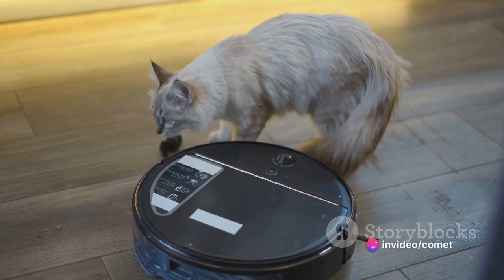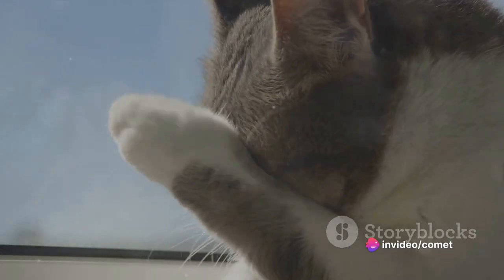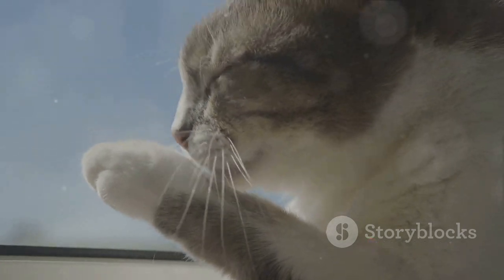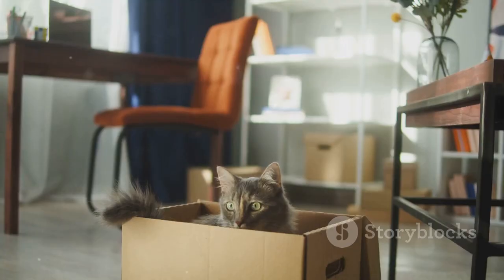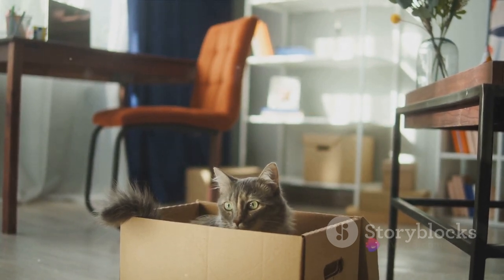This high-tech litter box boasts a self-cleaning mechanism. No more manual scooping. The Petcove does it all for you, automatically sifting through the litter and removing waste. This keeps the box fresh and clean, and your feline friend will surely appreciate it.